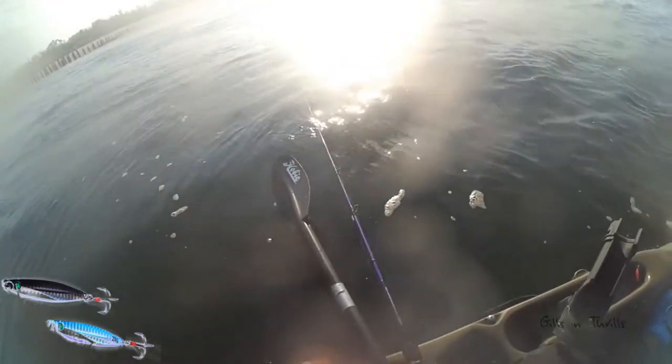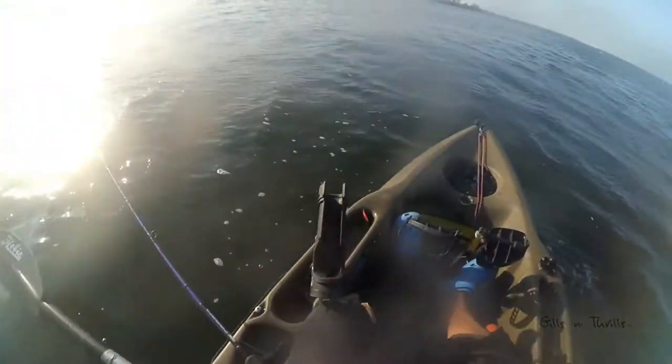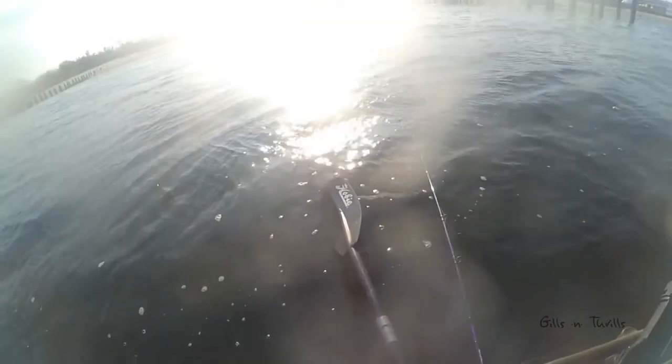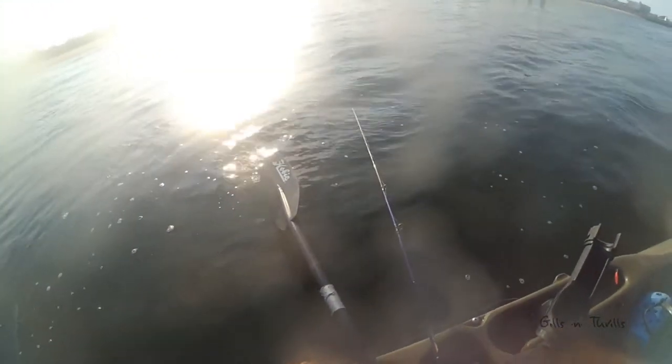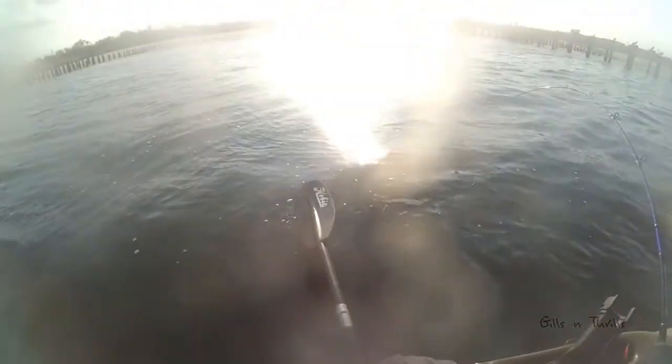I am jigging off the bottom, a gentle lift here and there, hopefully to entice a strike. I am feeling a few small nibbles here — they are probably some small fish, perhaps sea bass or maybe blackfish, I am not quite sure. Nope, the way it fights, it is definitely a pokey.